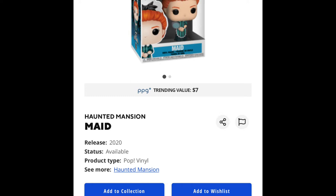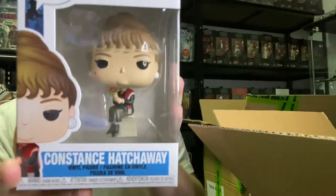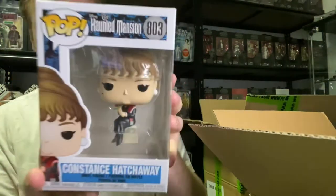We also have the Haunted Mansion number 803, Constance Hatchaway. Looks pretty cool too, sitting on a chair. Pretty cool.